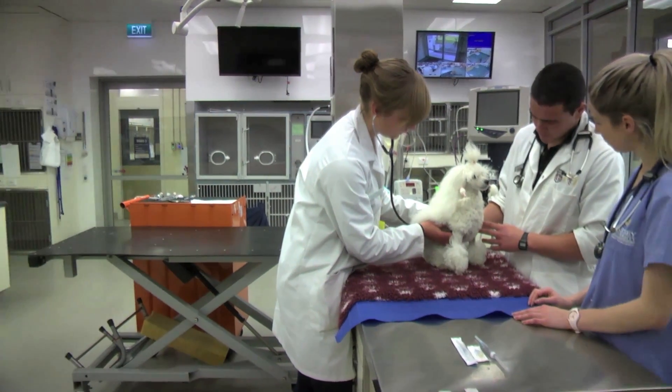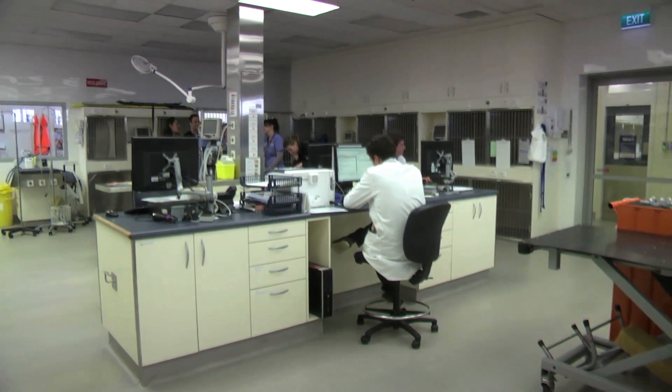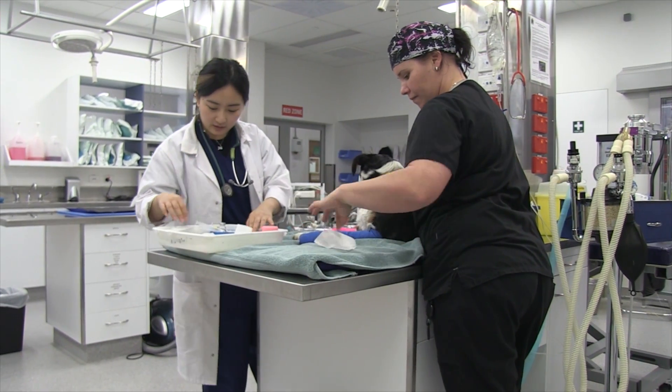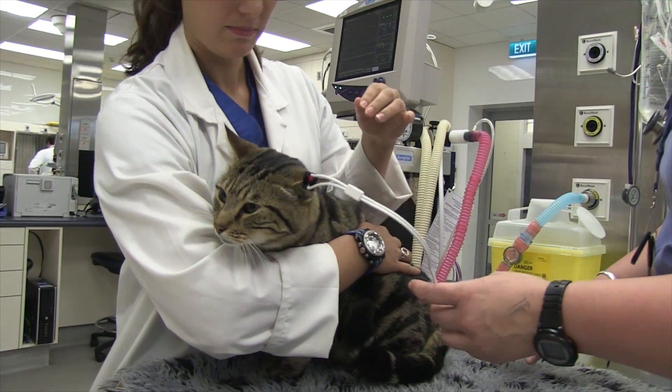Our pet emergency center and intensive care units were purpose-built to provide critical care treatment for animals. As students, we complete clinical rotations in these areas, learning valuable hands-on skills and problem-solving.